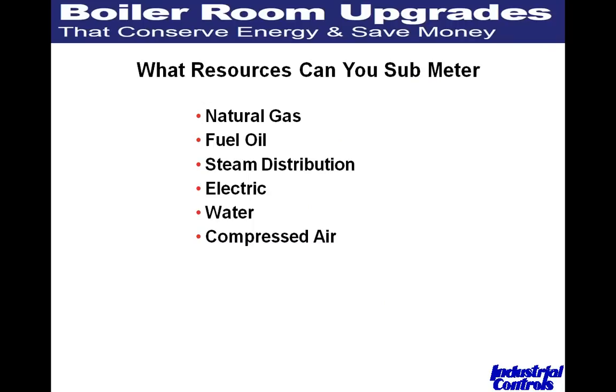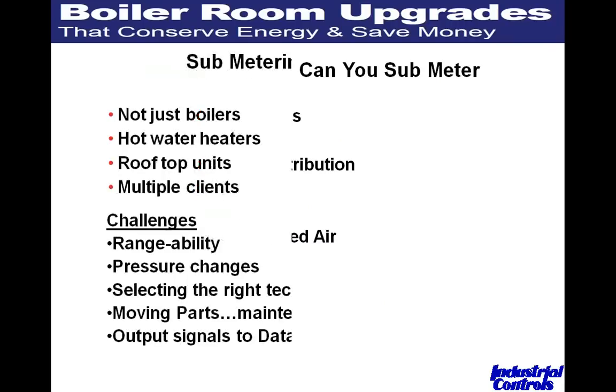So what resources can you submeter? We're focusing around the boiler room, but these can be applied elsewhere. The logical ones are natural gas, fuel oil, steam, electric, water, and compressed air.